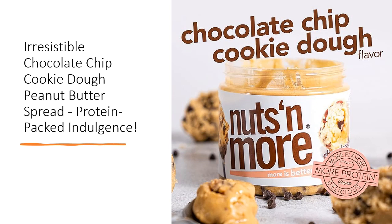Packed with 9 grams of protein per serving and enriched with flax for omega-3s, it's a nutritious snack that satisfies cravings while fueling your body.